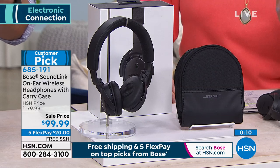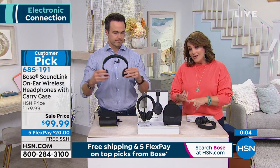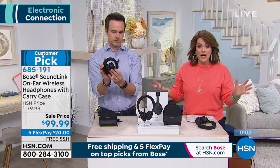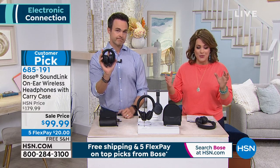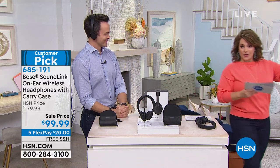From $179 to $99 — this is an opportunity you can't let pass by. Just $20 on a credit card gets them home. Pair them and experience the Bose difference. Very busy today — think gifts, think anyone who uses devices. Item number 685191. Free shipping included.